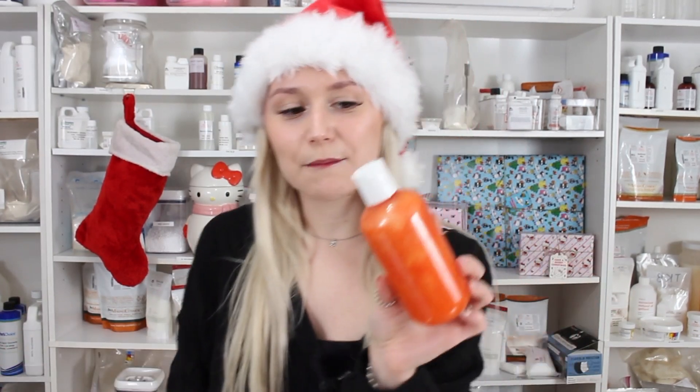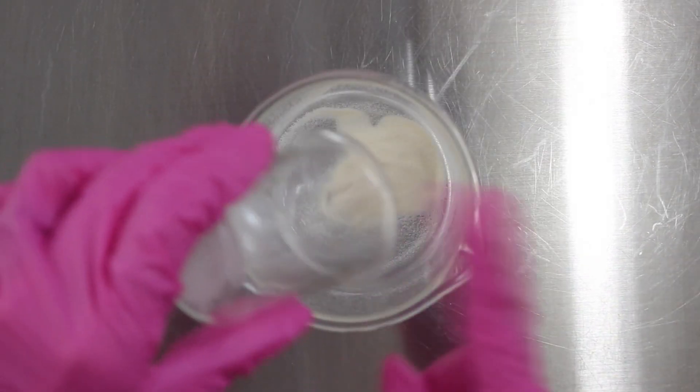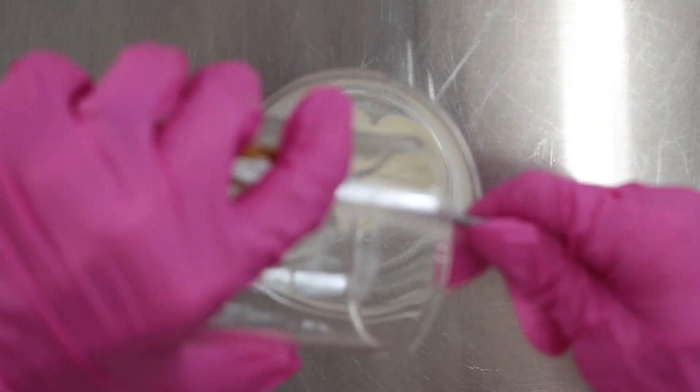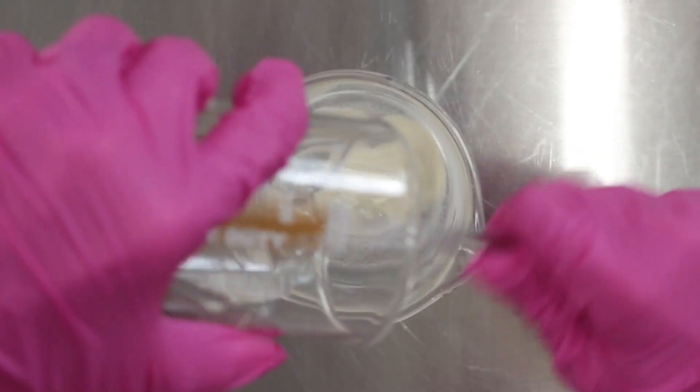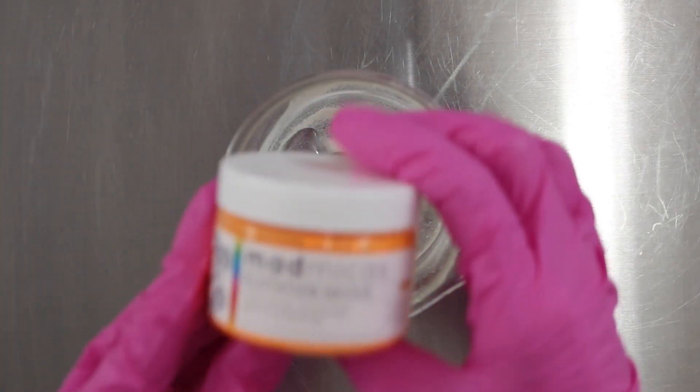Let's just get into it so you guys can make a brightening turmeric jelly exfoliating face wash — or whatever you want to call it, that's a long name! Begin with a sanitized container and add in xanthan gum soft. Next you're going to add in some glycerin — it could be propanediol or propylene glycol but I'm just going to use glycerin, it's the cheapest and easiest to find.